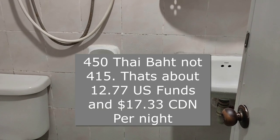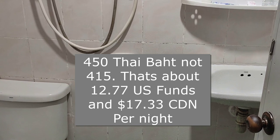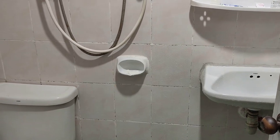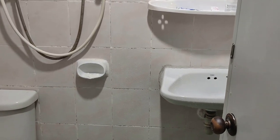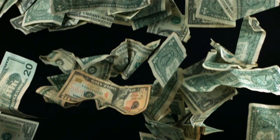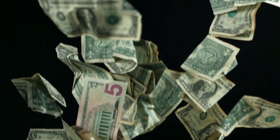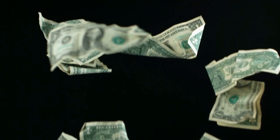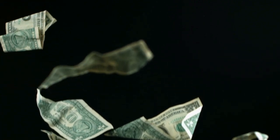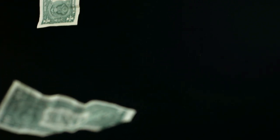450 Thai baht translates to somewhere in the neighborhood of just over 17 Canadian dollars, which is probably 14 or 15 US dollars. Comment below if you think that's a pretty decent price for what you saw — as far as I'm concerned it's well worth it. Alright, click subscribe, thumbs up, you know the drill. Thanks for your time, be well.